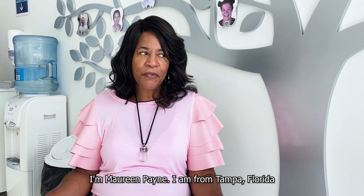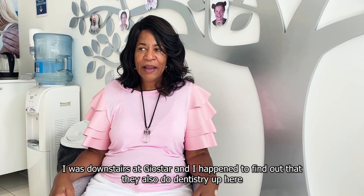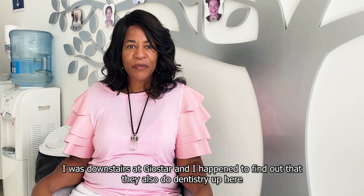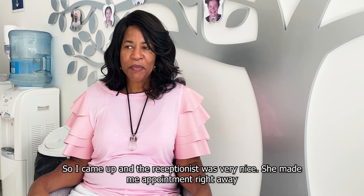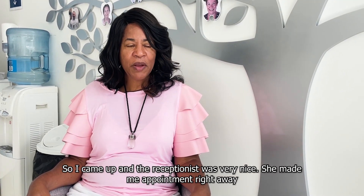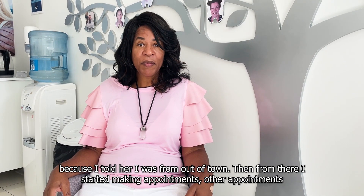I'm Maureen Payne. I am from Tampa, Florida. I was downstairs at Gold Star and I happened to find out that they also do dentistry up here. So I came up and the reception was very nice. She made me an appointment right away because I told her I was from out of town.